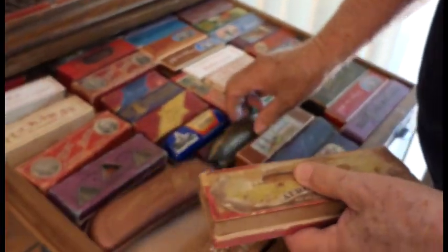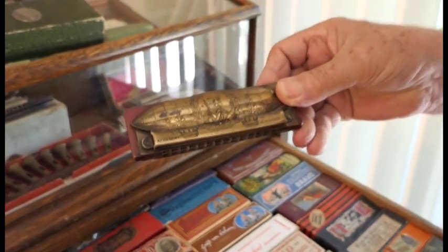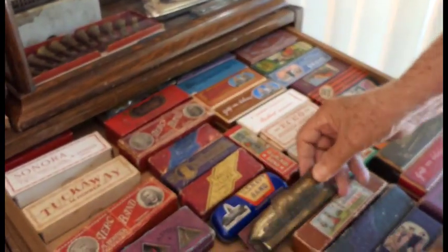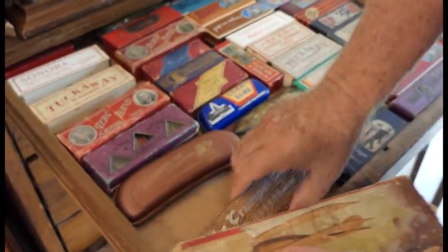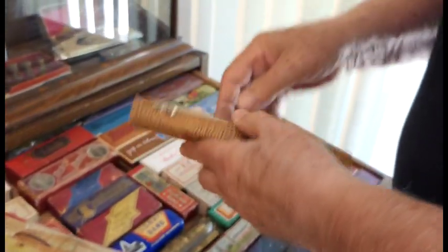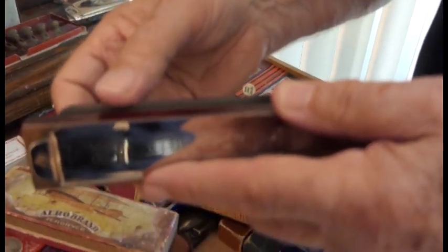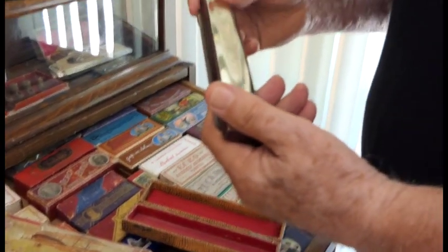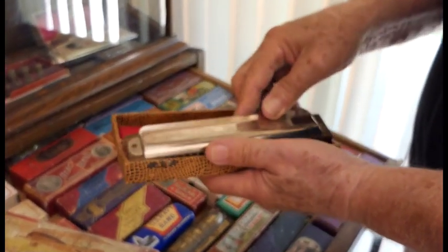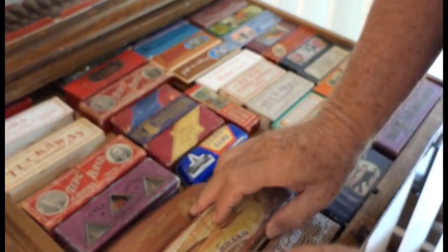And here's one where everything is worn off — it just got back to its original shape. And this is an interesting one because it's so plain that nobody wants it. But this thing, you could cut your fingers on — this is sharp. It's crazy — it's a design flaw. There are seven different models of trumpet calls.